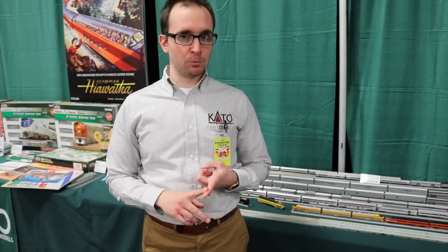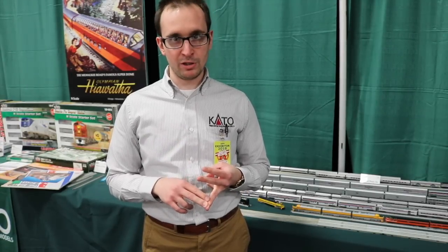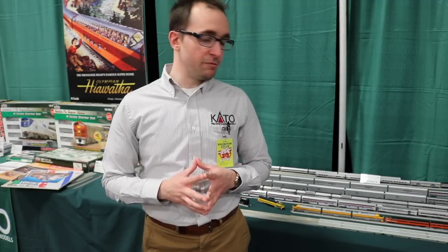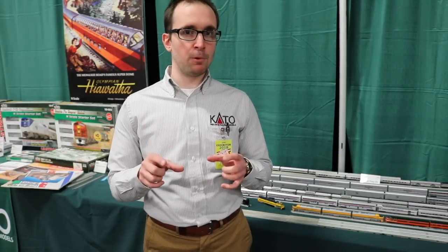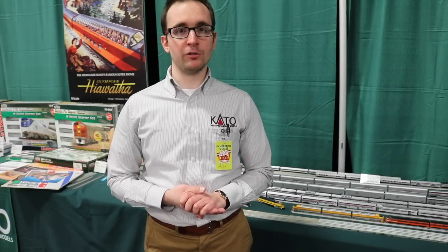Lastly, I want to talk about the Milwaukee Road Olympian Hiawatha. You guys know that's been a great seller for us, and Train World always has some good stock available. They come in a nine-car set, which includes the Superdome and the Skytop Parlor Lounge. We also have an FP7 A and B unit set available, as well as a separate A unit. The prototype ran three locomotives. One cool feature in the Skytop Parlor Lounge is two individual table lamps put in by the factory — no lighting kits needed, just comes standard with the set. Those are available now.